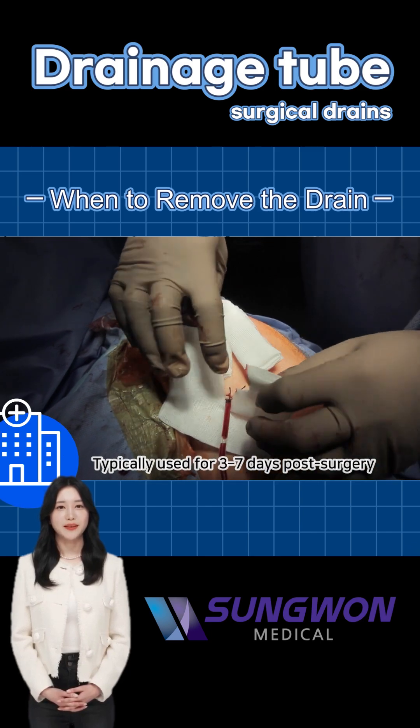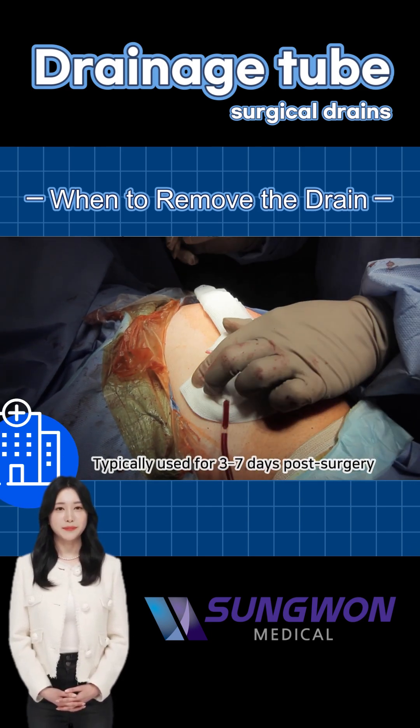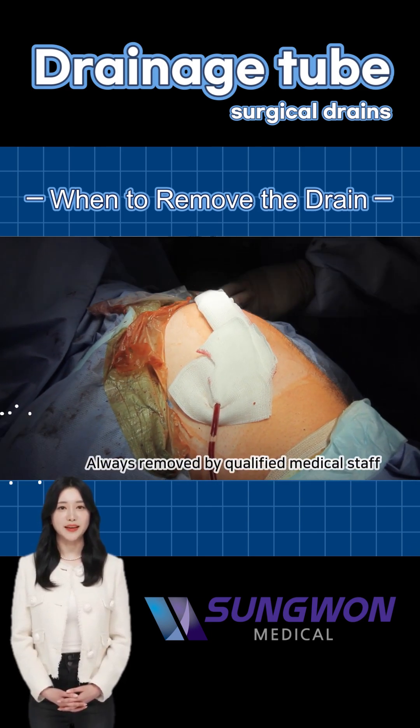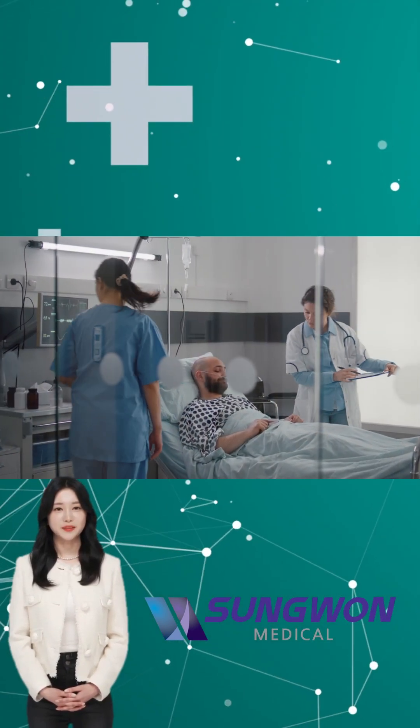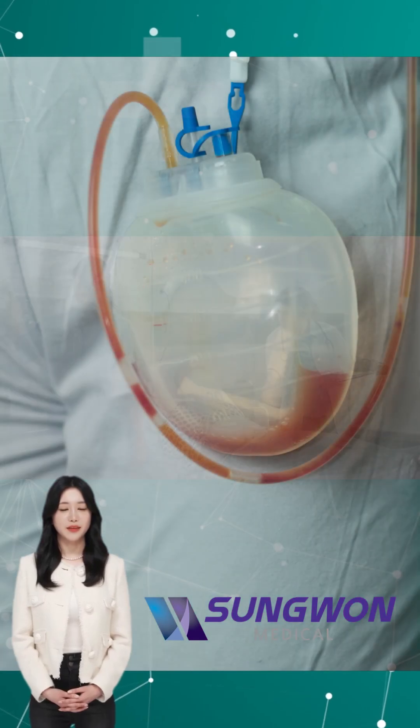Although dealing with a surgical drain can be a bit inconvenient, properly managing it greatly helps your healing process. If you have any inquiries, feel free to leave a comment. Don't forget to like and subscribe for more health tips. Take care. Thank you.